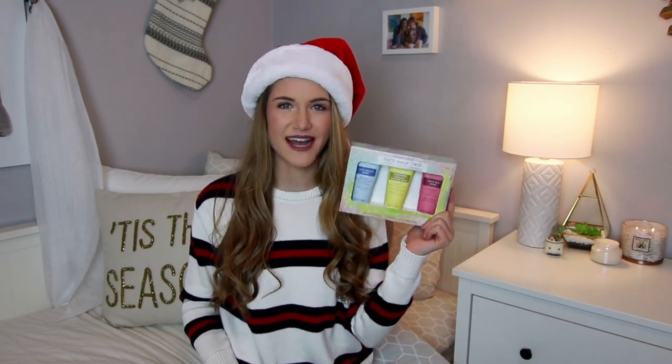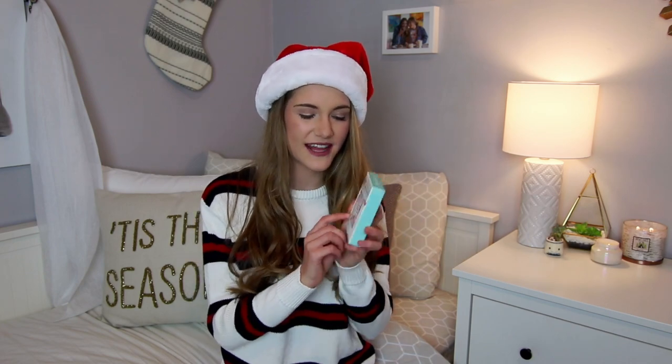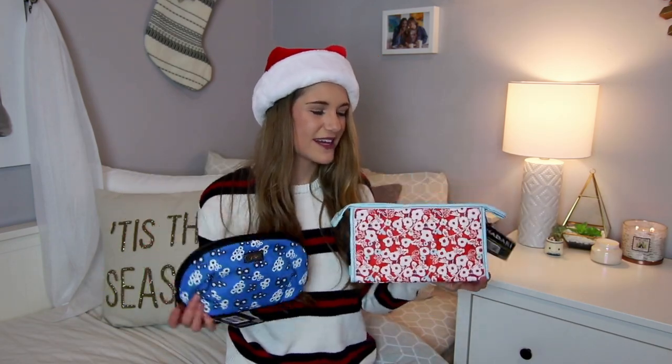My friend Anna gave me a beautiful pink and gold candle that I'm really excited to burn. My dad got me two really unexpected gifts: a face mask kit — I'm looking forward to doing a spa night with friends — and a lip balm set that comes with an exfoliator and lip balm, perfect because my lips get so chapped in winter. My aunt got me two really cute makeup bags to replace my current one that's way too small.